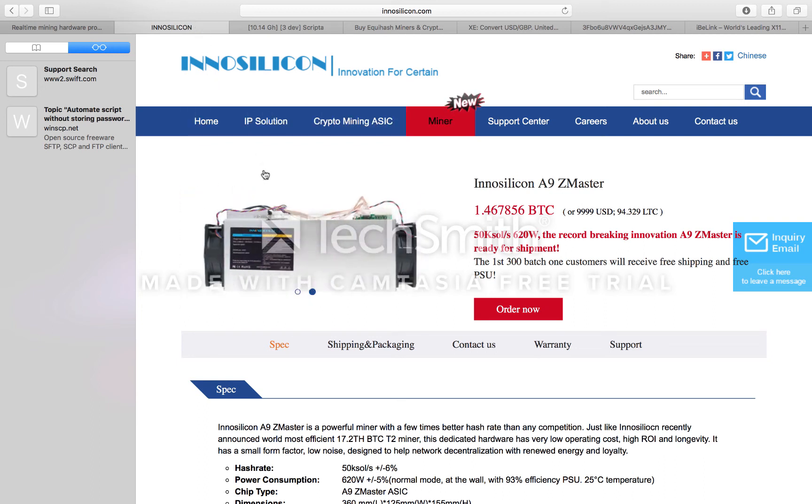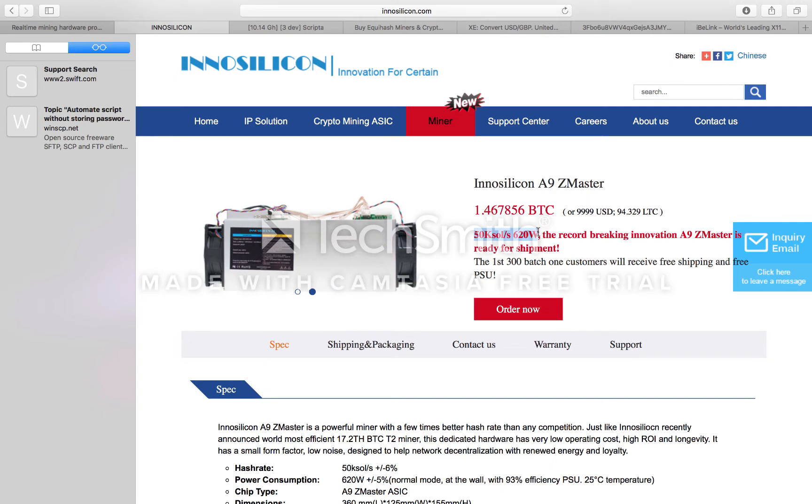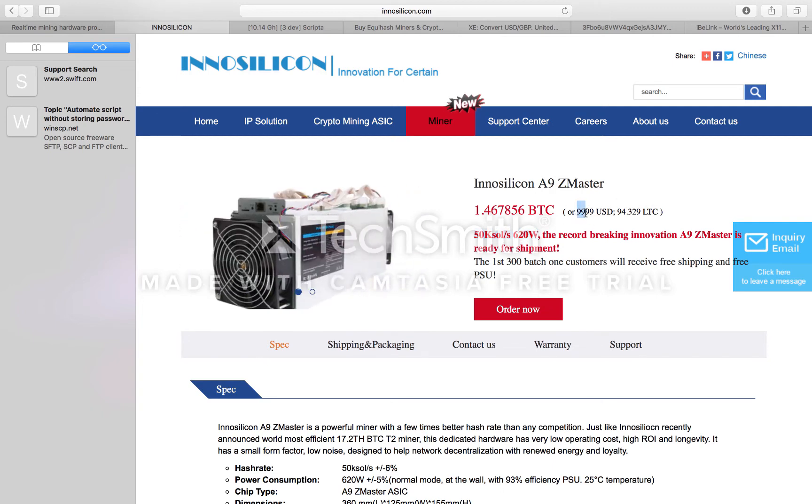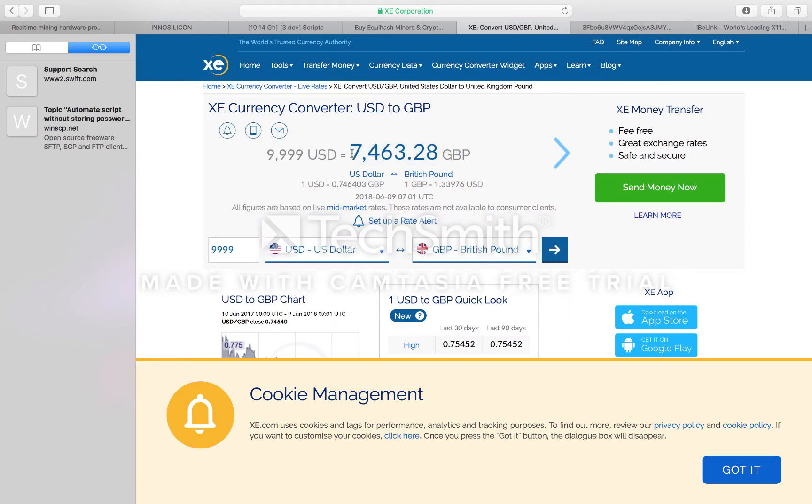Welcome to my YouTube video. Quick update: InSilicon has released the new A9Z Master, currently hashing 50,000 sols per second at 620 watts. This is a phenomenal miner. I don't know what the GPU guys are going to think about this, because this replaces a heck of a lot of Nvidia cards. It's expensive though — $9,999, coming in at about £7,000 for everyone in England.